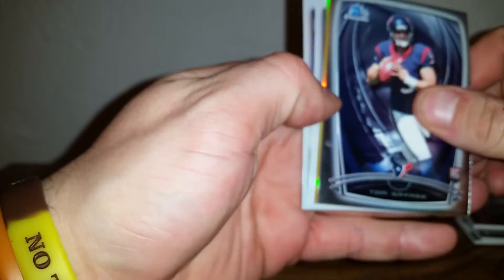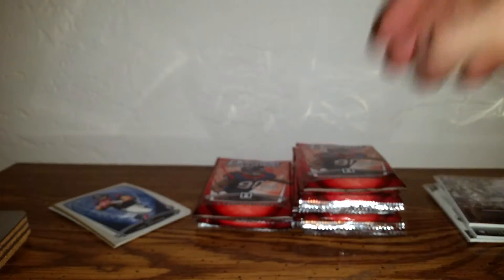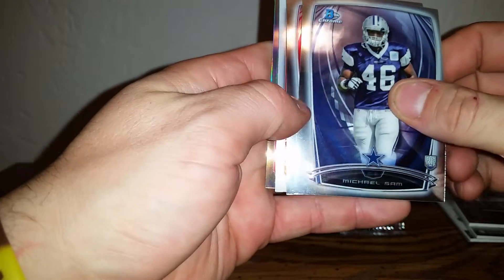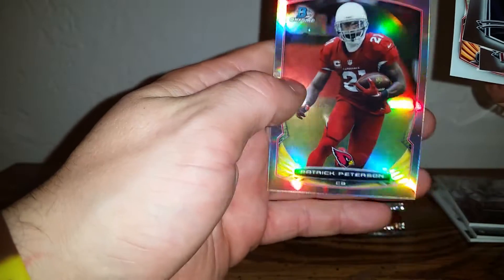I don't want to say it was stuff I didn't like — whoa, what is that? That could be something nice. To the side — it wasn't stuff I didn't like, it was just stuff I'd never opened before so I wanted to try it out. Prestige is hit or miss — I've seen it — I think I did pretty good in it. Michael Sam, Bruce Ellington, Vincent Jackson, and Patrick Peterson — that's a nice looking card right there.